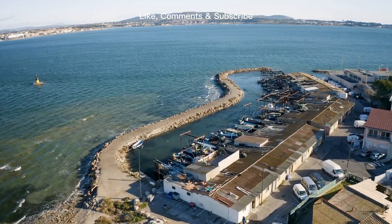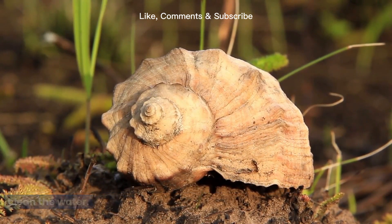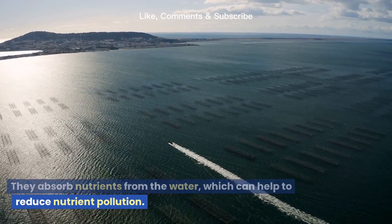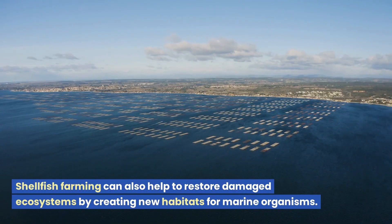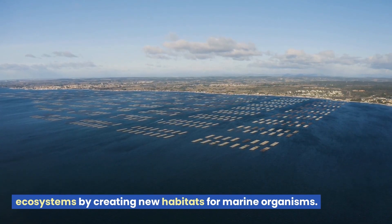Environmental benefits. Shellfish are filter feeders, which means that they help to clean the water. They absorb nutrients from the water, which can help to reduce nutrient pollution. Shellfish farming can also help to restore damaged ecosystems by creating new habitats for marine organisms.